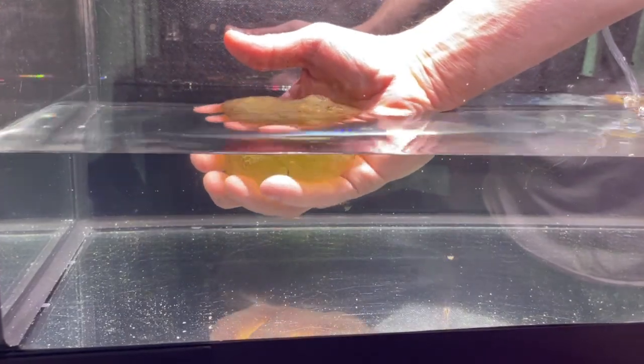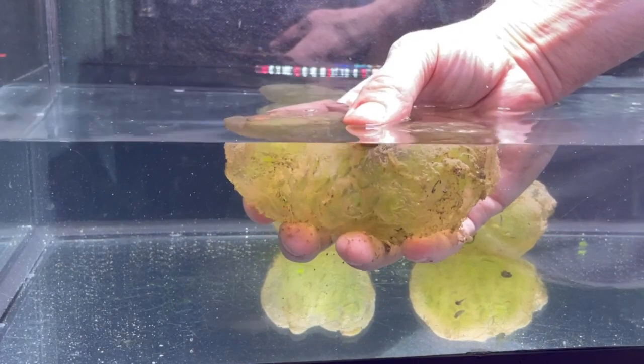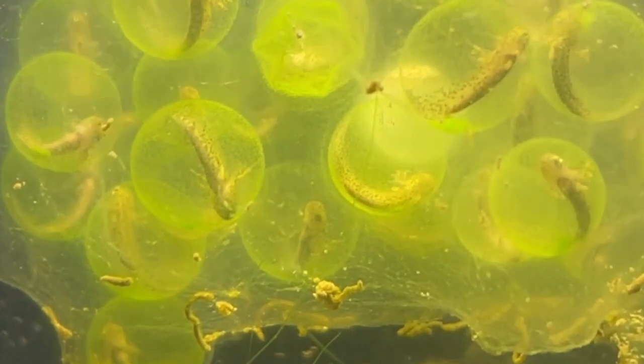April 24th was the day I found the eggs. I was so excited to bring them home and witness these amazing creatures hatch. As luck would have it, they began hatching the very next day.